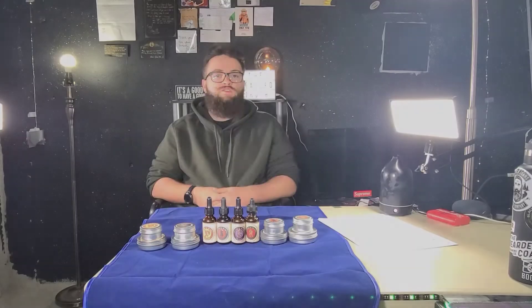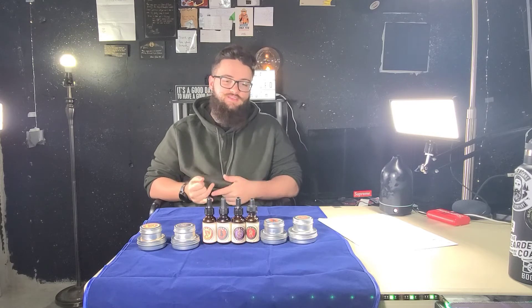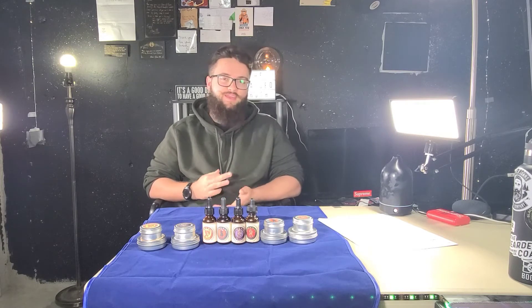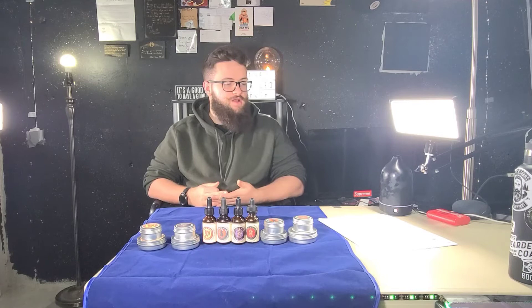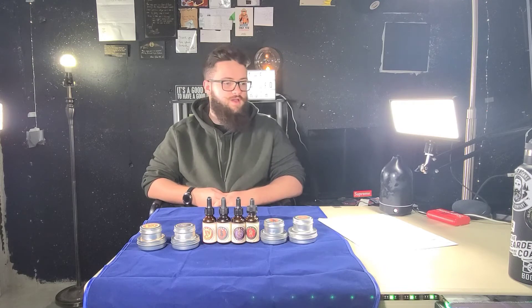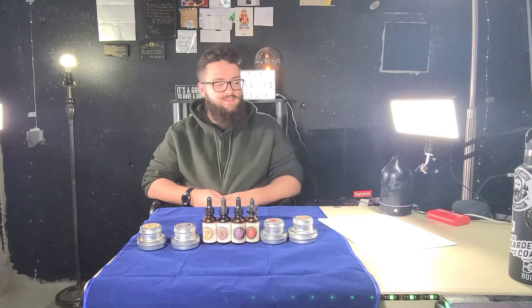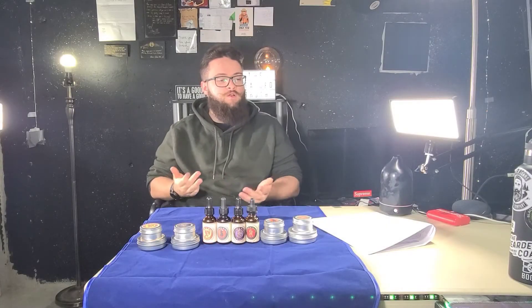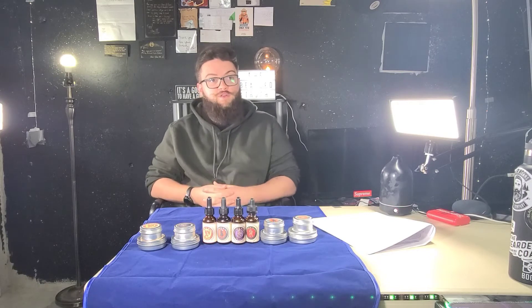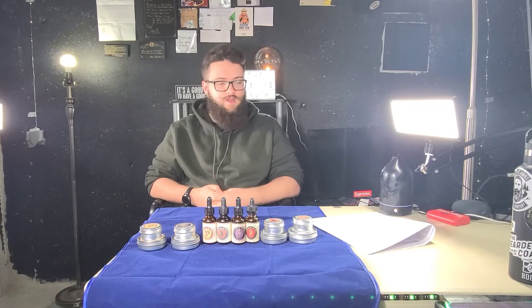Let's talk about the scent lineup for Mythical Beard Co. Kraken is vanilla and spices — that's one I have. Bigfoot is cedar, pine, and fir — going to be a big woodsy smell. Chupacabra is lime and mint — I do have that one. Cyclops is bourbon and candy pie — definitely an interesting combo. The Dragon — I have that one — honey and tobacco. The Invisible Man is unscented. Jack-o-Lantern is pumpkin spice, more of a balm-type scent. Krampus is fir, orange, and mint. Werewolf is a coffee scent — I definitely want to try that one eventually. Dracula is bergamot, oak, moss, and patchouli.